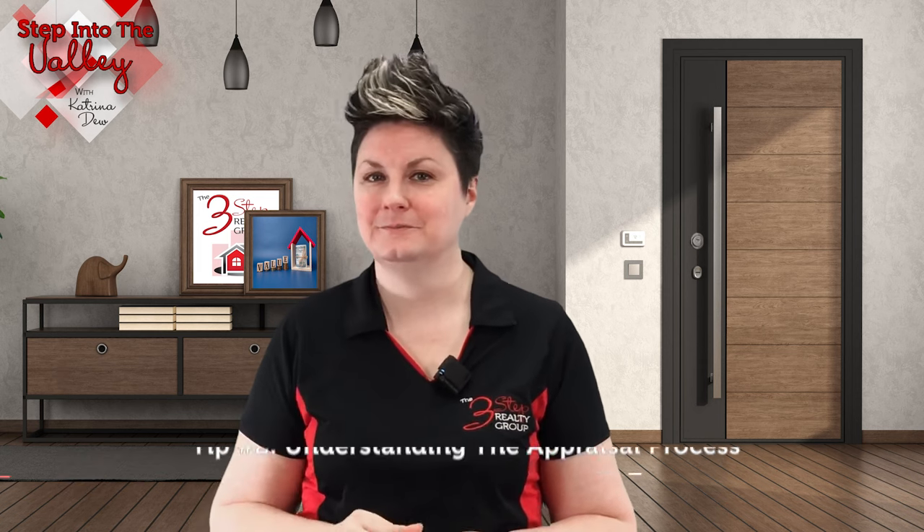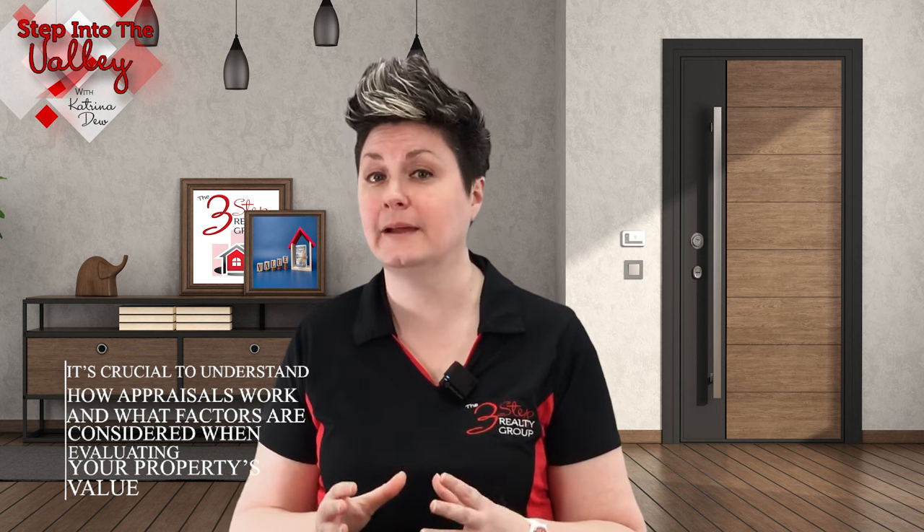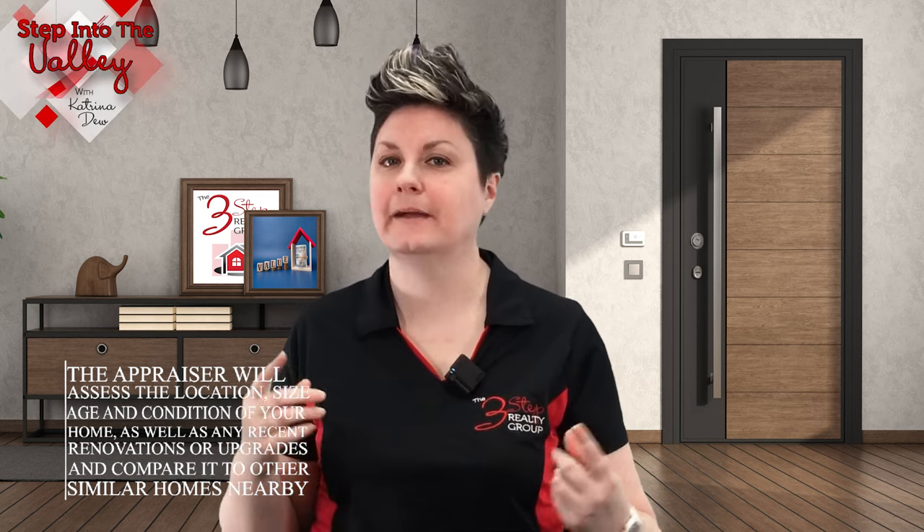Tip number two: understanding the appraisal process. It's crucial to understand how appraisals work and what factors are considered when evaluating your property's value. The appraiser will assess the location, size, age, and condition of your home, as well as any recent renovations or upgrades, and compare it to other similar homes nearby.